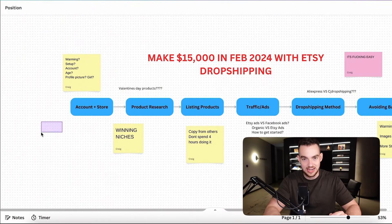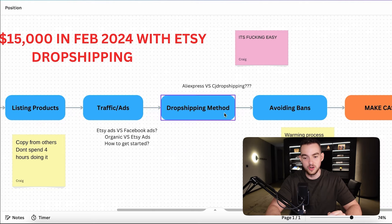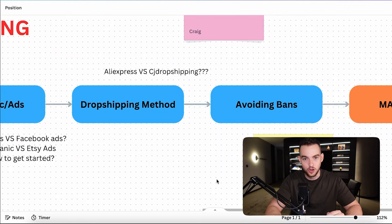This is a step-by-step guide of exactly what I would do to get $15,000 profit in one single month using dropshipping. To get there, we need to do six different steps: account and store creation, product research, listing products, traffic and ads, the dropshipping method, and avoiding bans and complications.